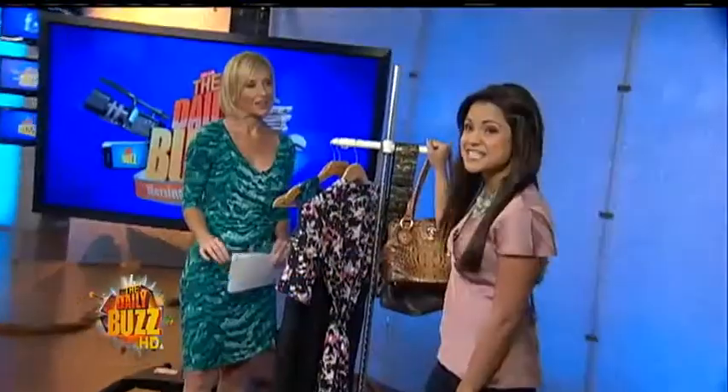Good morning, Michelle. I brought with me the personal valet rack. This thing will save your time, sanity, and space, let me tell you — especially when it comes to couple-sharing closets.